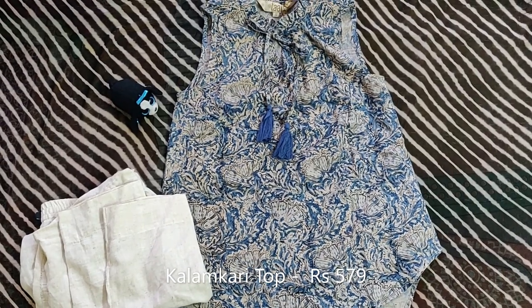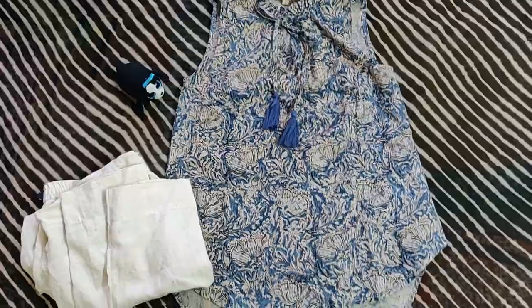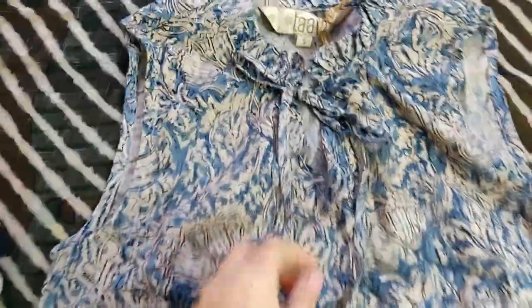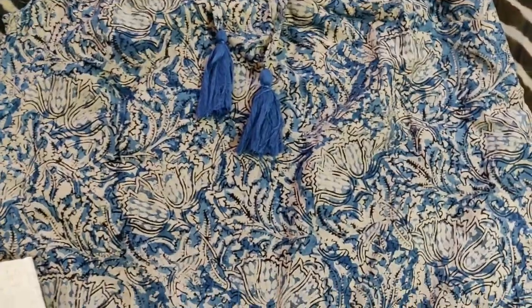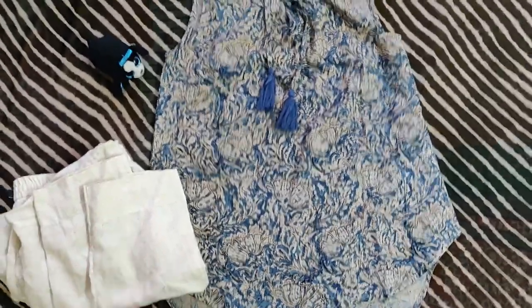This is a Kalamkari top and the art is from Madhya Pradesh. This is a sleeveless top with a bit of length, and I just love the neck of this top with these folds. The print is really pretty — like florals, flowers over there. You can style it with the same white pants or maybe with blue jeans.